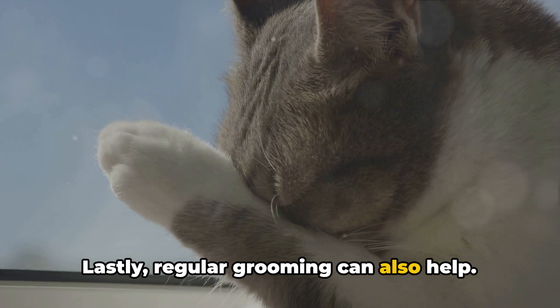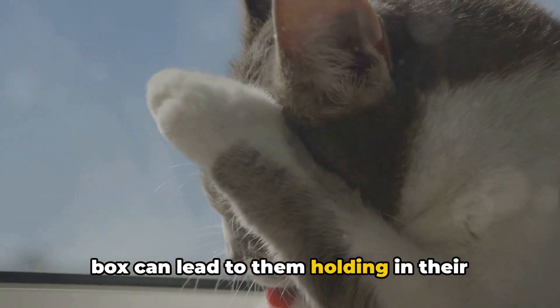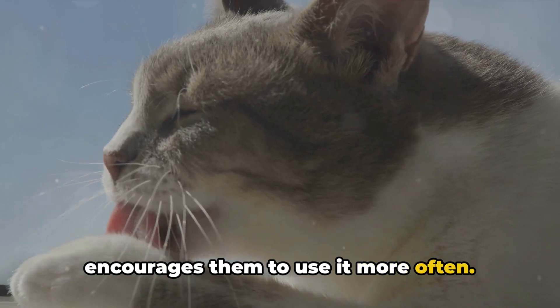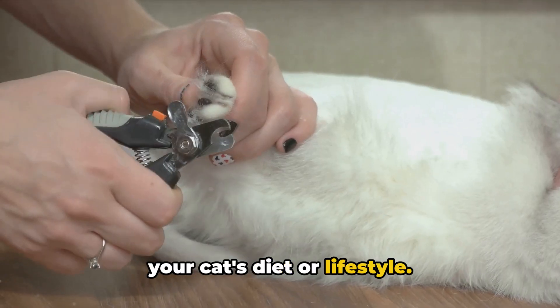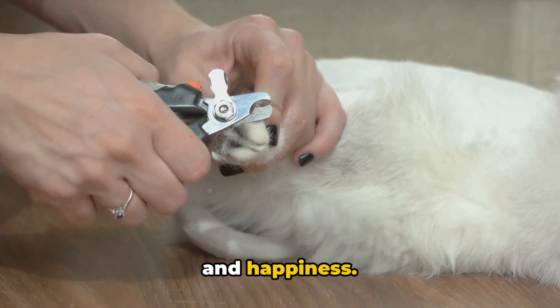Lastly, regular grooming can also help. Cats are clean animals and a dirty litter box can lead to them holding in their urine, which can cause urinary tract problems. Regularly cleaning your cat's litter box encourages them to use it more often. And remember, always consult with your vet before making any major changes to your cat's diet or lifestyle. It's important to work in partnership with your vet to ensure your cat's health and happiness.